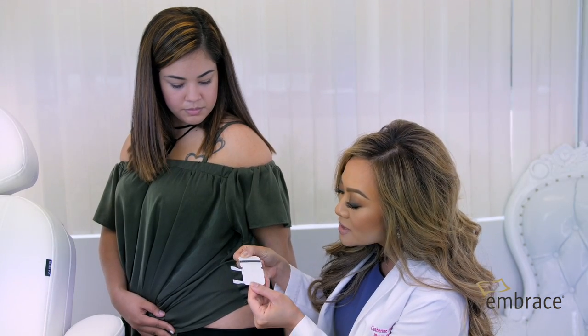Everyone wants to look and feel better after plastic surgery, but no one wants to have unsightly, wide, hypertrophic, raised, or keloid scars. So what I tell all of my patients is that everyone after surgery goes on a scar treatment regimen.